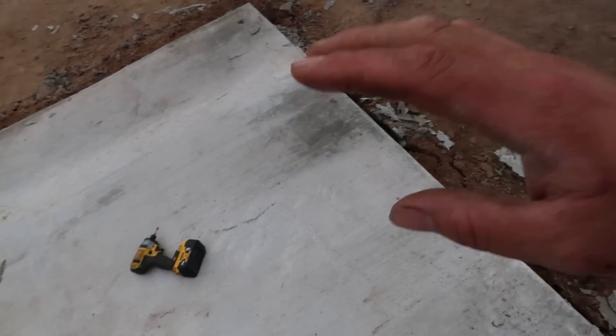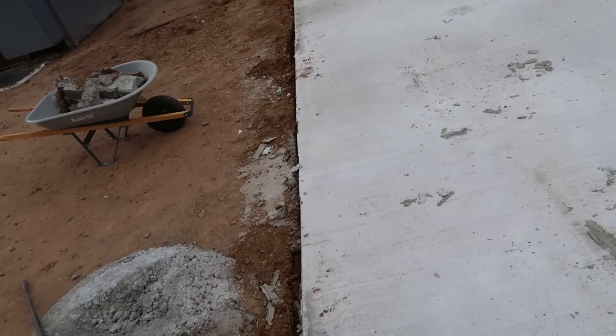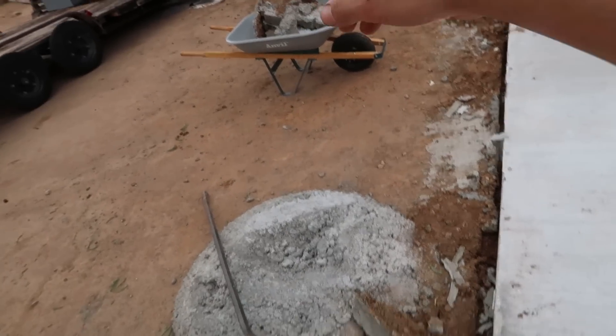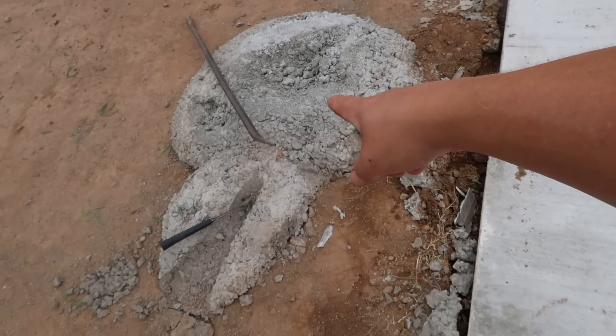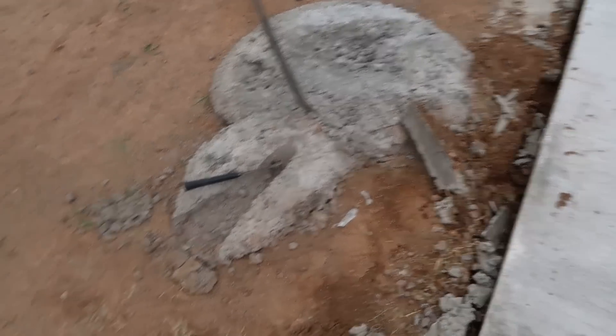Got all the forms out, all the stakes put up, picked up all the nails. Now we're going through to get all this concrete out of the dirt and throw it into the wheelbarrow. I don't know what we're going to do with it yet - that thing is going to be a freaking chore to get rid of.